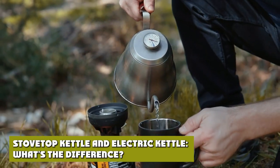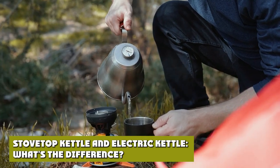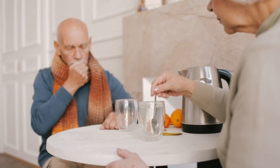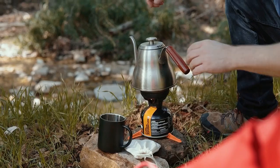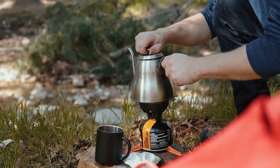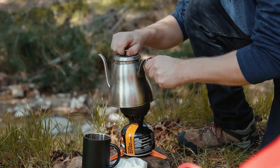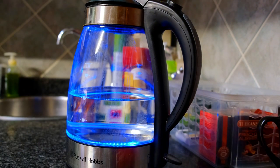At first it would seem they have more in common than differences. Both are used to produce hot water and feature a spout through which the water is poured. But the fundamental difference is in how they heat water. The stovetop kettle, as per the name, requires an external source of heat — in 90% of situations, the stovetop. Electric kettles require a mains connection and no external heat source.